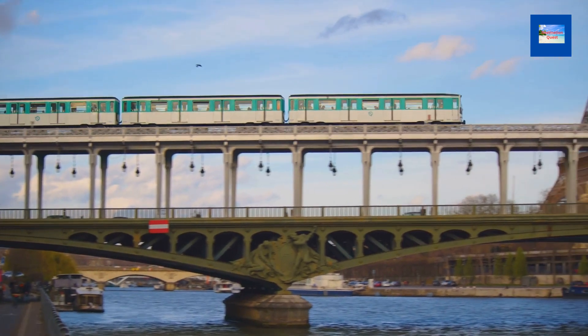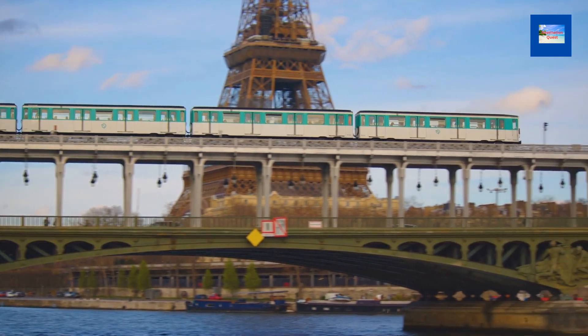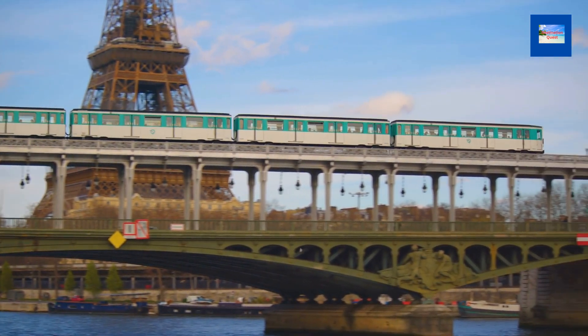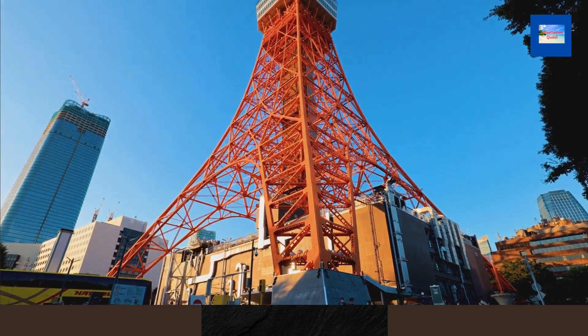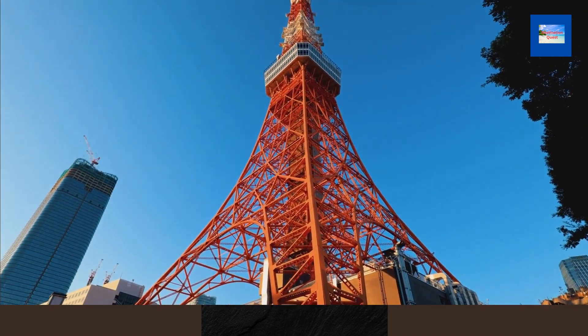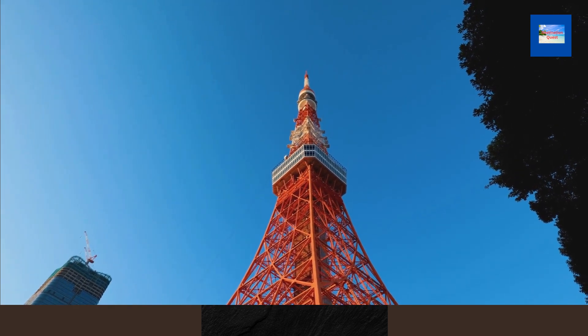Inspired by the Eiffel Tower, many countries have constructed replicas. The most famous include Blackpool Tower in England at 158 meters (518 feet), and the Las Vegas replica in Nevada at 165 meters (541 feet).